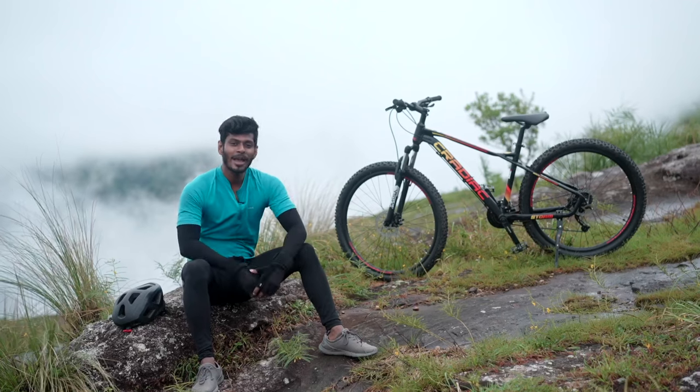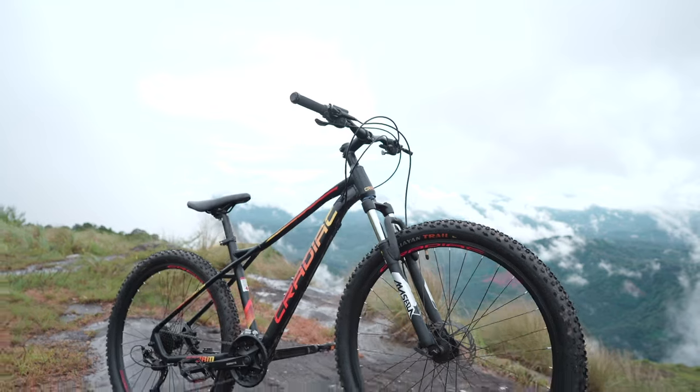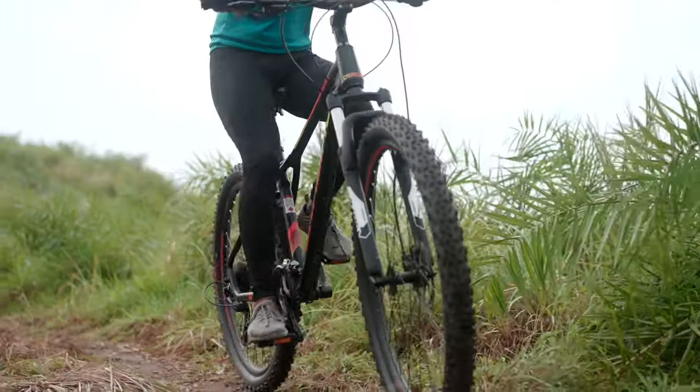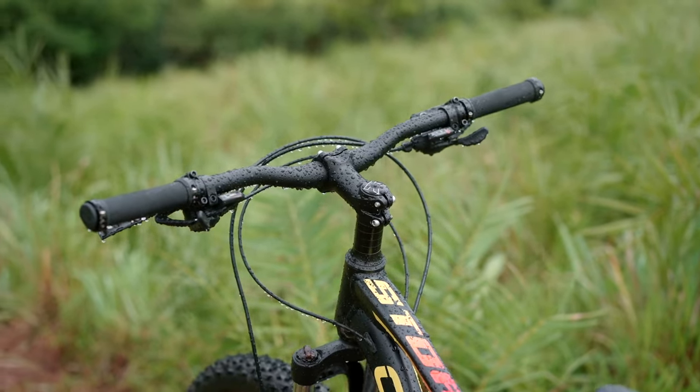So there you have it folks, the Kradiac Storm 27-speed MTB. With its robust build, top-notch components, and attention to detail, this MTB beast is ready to conquer all the hills and tough terrains.